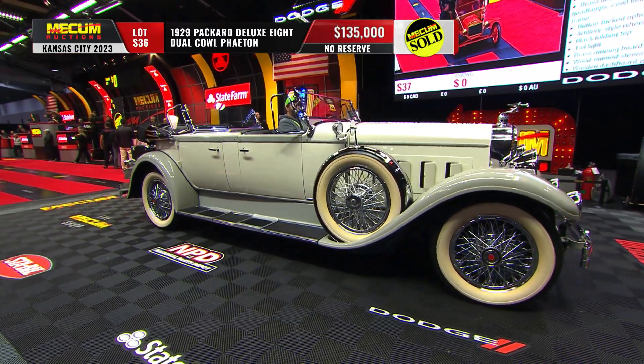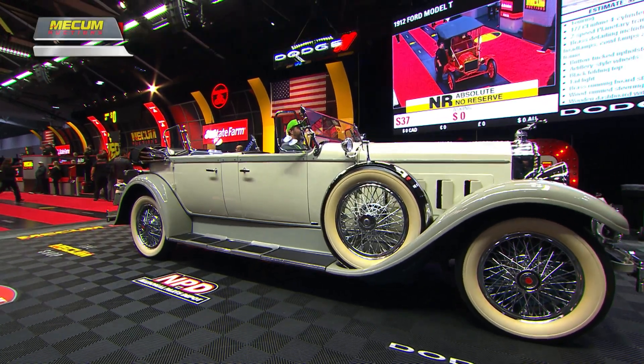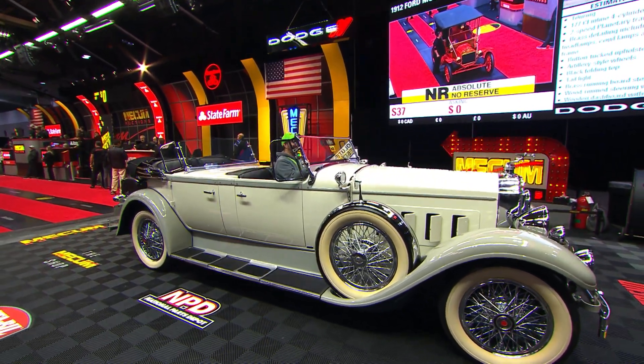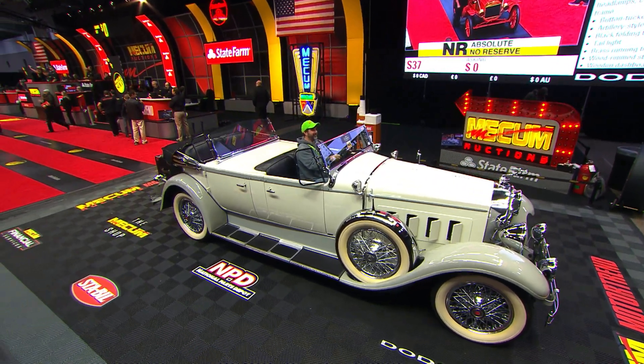Look at that — $135,000 just bought this Packard. There were rich people that wanted their cars. The problem was there weren't as many of them after the Depression.